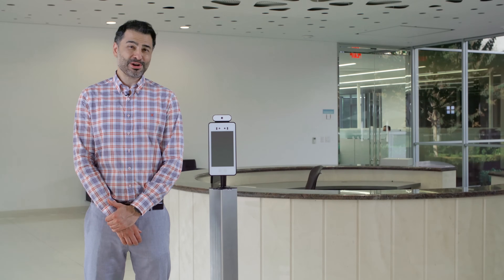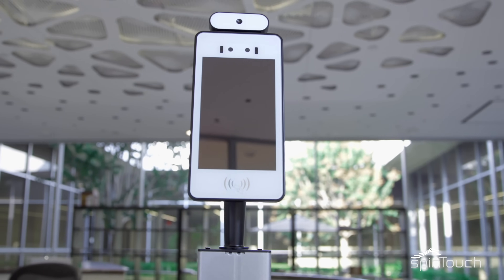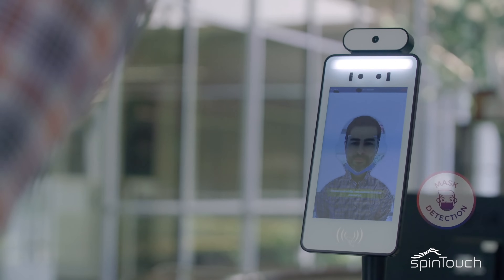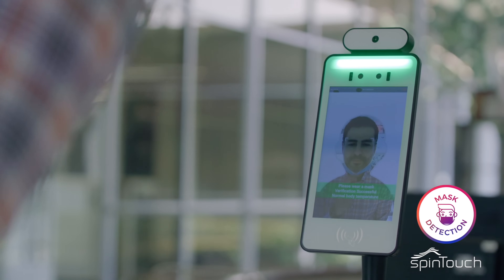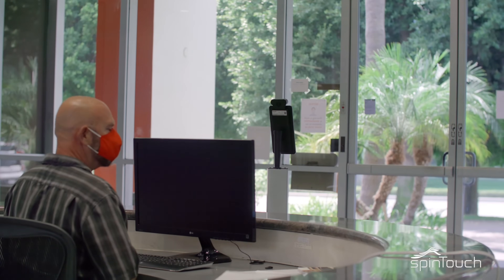Hi, I'm here to introduce our new temperature scanning kiosk, RapidScreen. As part of your back-to-work protocol, the system will recognize normal temperature and detect high temperature of individuals, as well as the ability to configure the wearing of a mask based on your company policy.